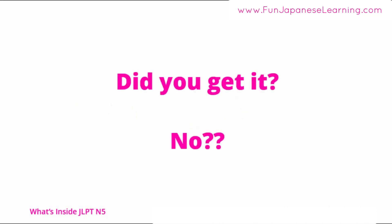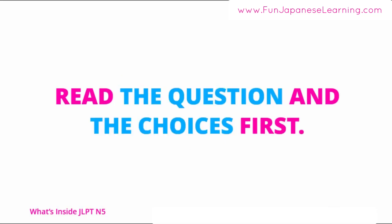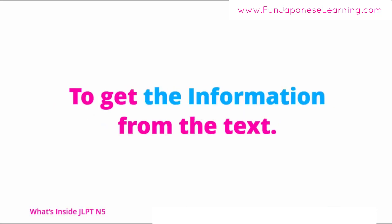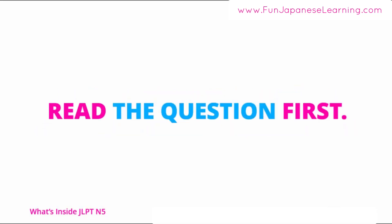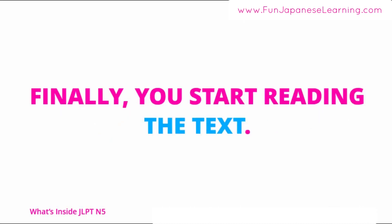Your task is to get the information from the text. Before you start reading the text, you have to know what you need to search for. Read the question first, then read the choices, and finally start reading the text. In this way, you know what you should search for in the text.